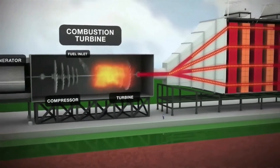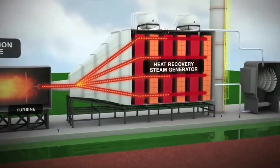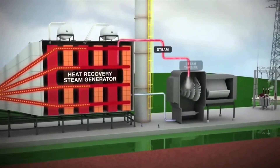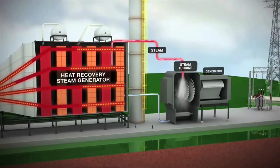Hot exhaust, normally lost during this process, is captured and routed through the two heat recovery steam generators. These units boil water to create steam, which spins an additional turbine generator and produces more electricity.